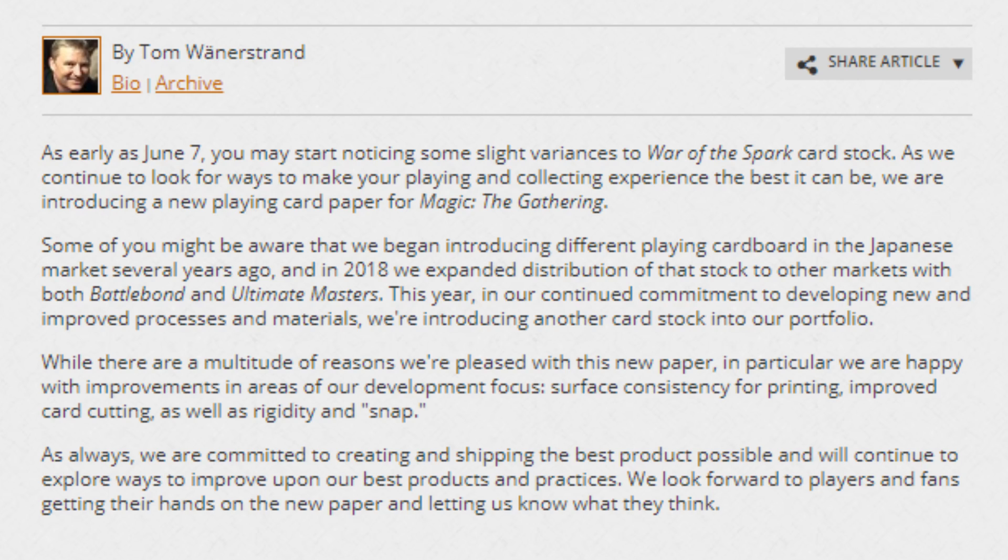While there are a multitude of reasons we're pleased with this new paper, in particular we are happy with improvements in the areas of our development focus: surface consistency for printing, improved card cutting, as well as rigidity and snap. As always, we're committed to creating and shipping the best product possible and we'll continue to explore new ways to improve upon our products and practices. We look forward to players and fans getting their hands on the new paper and letting us know what they think.